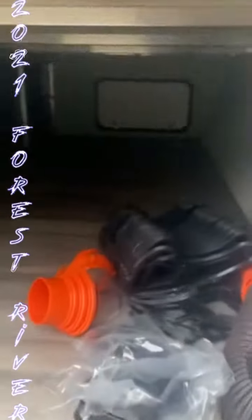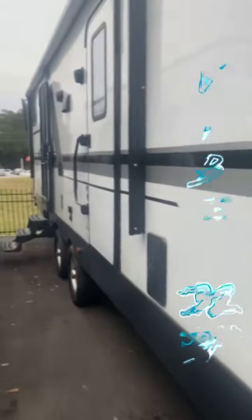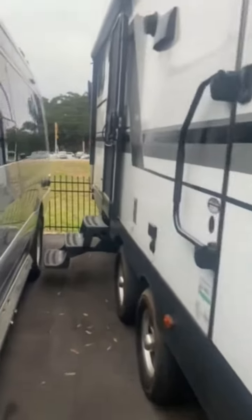Hello, this is Jake here at Travel Camp RV in Jacksonville, Florida. This is the 2021 Forest River Vive 32BH that you've seen online.